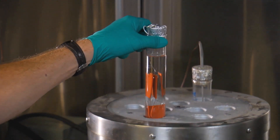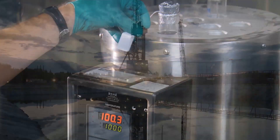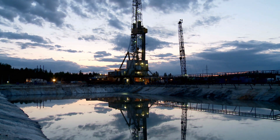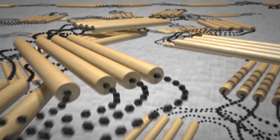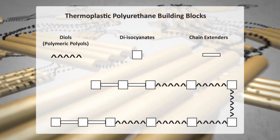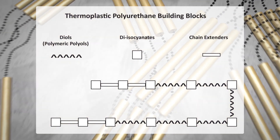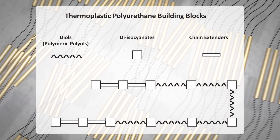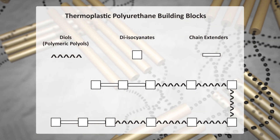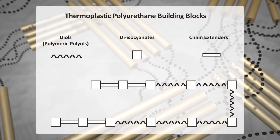Thermoplastic polyurethanes share common characteristics making this class of material a leading choice for high-pressure dynamic sealing applications. Thermoplastic polyurethane materials are prepared by reacting three basic components: diols or polymeric polyols, diisocyanates, and chain extenders. Different combinations of these ingredients yield TPUs customized for specific performance requirements.